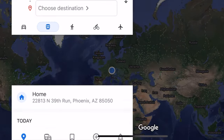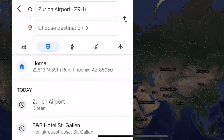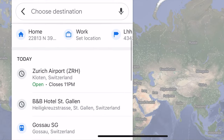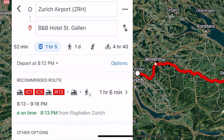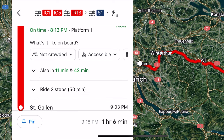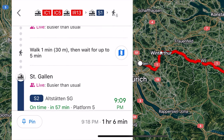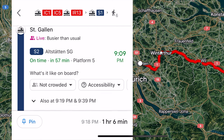For example, when we arrived in Zurich and had to go to St. Gallen one hour away, with the Swiss travel pass all we had to do was go on Google Maps, type in our two destinations. It would give us a step-by-step navigation guide on which train to take, what platform to find the trains at, what time the train leaves, and how to connect to other trains in order to most efficiently reach your destination. So that's definitely something I'll be using in the future.